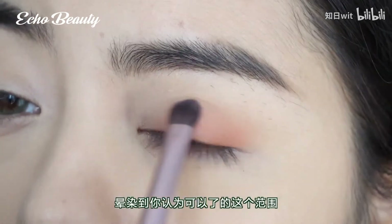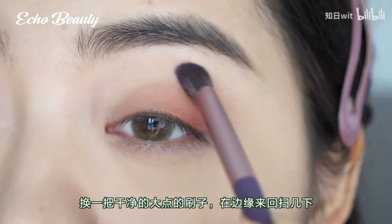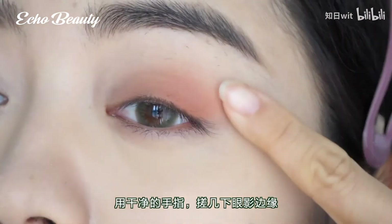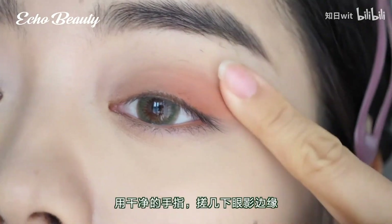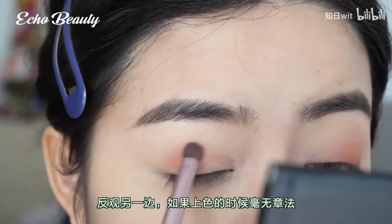This is also the case when eyeshadow colors are superimposed — blend as far as you think, then change to a clean large brush and sweep back and forth along the edge a few times. There is a little trick: use a clean finger to rub the edge of the eyeshadow a few times — it can also create a seamless blending effect.